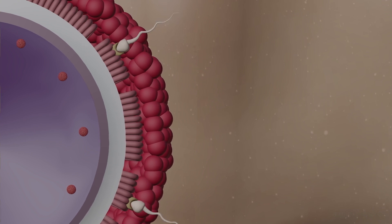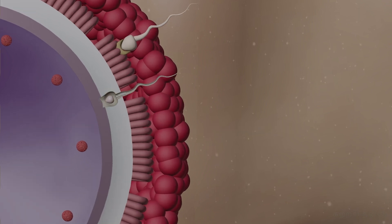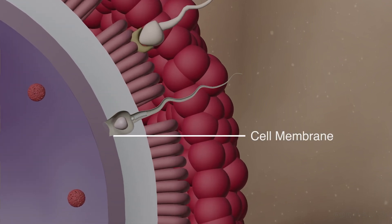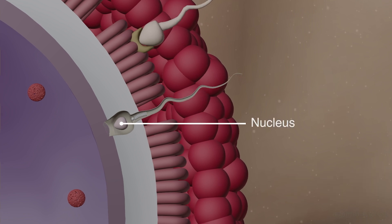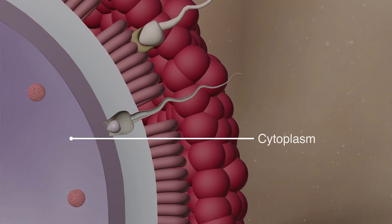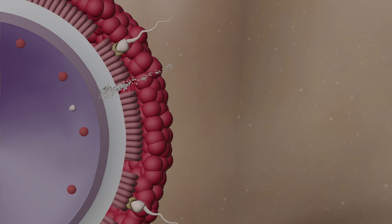Through one of these pores, only a single sperm cell penetrates and reaches the vitaline membrane of the ovum. The cell membranes of both the sperm cell and the ovum fuse, allowing the nucleus of the sperm to be released into the cytoplasm of the ovum. The mitochondria, tail, and other leftover parts of the sperm cell remain outside the ovum and eventually disintegrate.